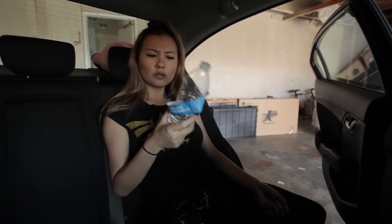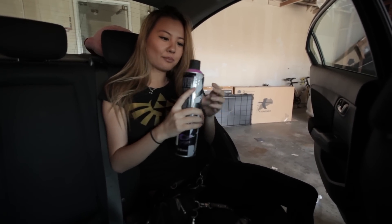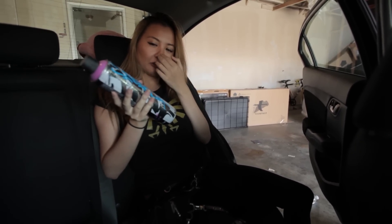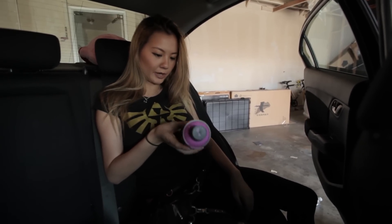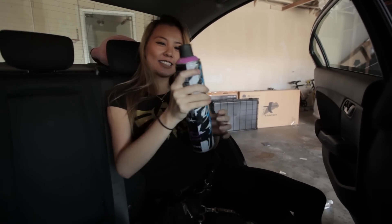I have my Iron Lac spray paint can in a purple-pink color. I used to be a big fan of Iron Lac — I helped my friend out with a project the other day, so that's in here. I should probably take this out so it doesn't explode in the car, but I love the smell of spray paint and I love the sound it makes.